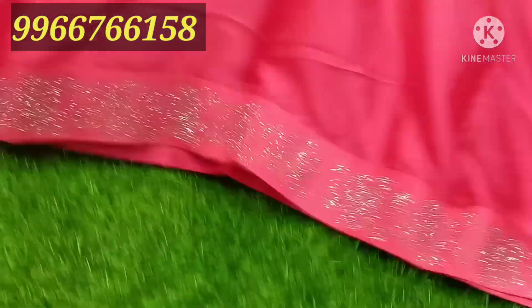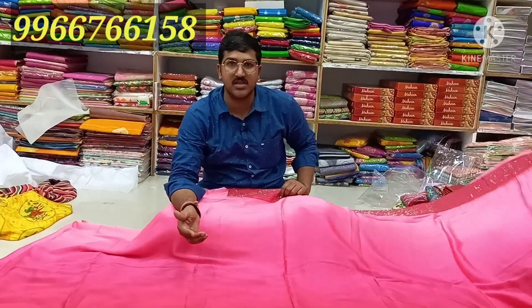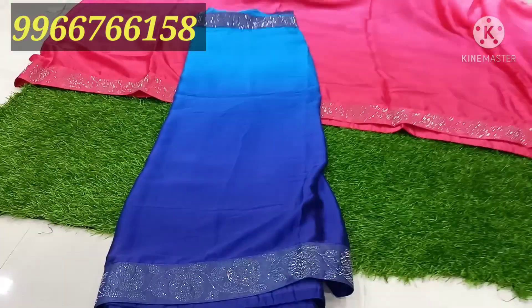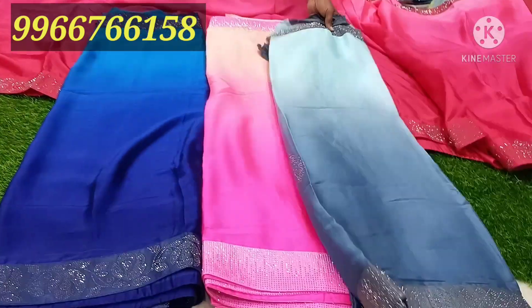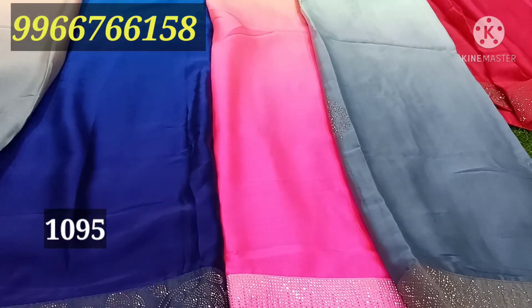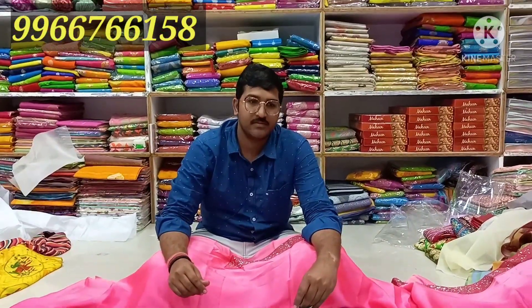I have blue and yellow color designs, color patterns — blue, pink color combinations. It's a grayish color combination, and a light creamish color. How much cost? 1095 cost.